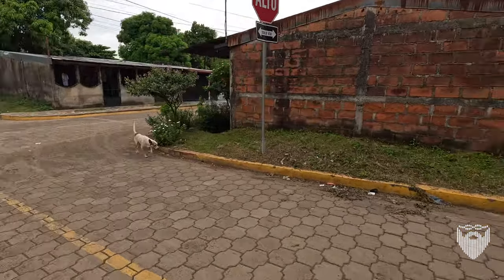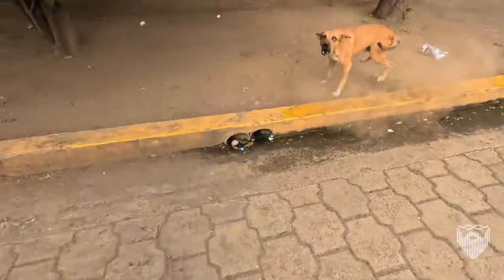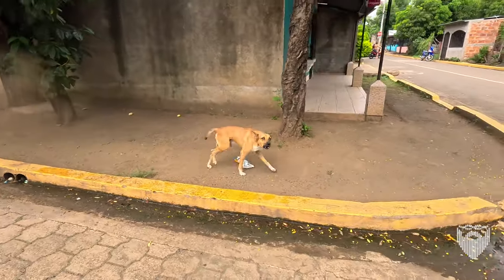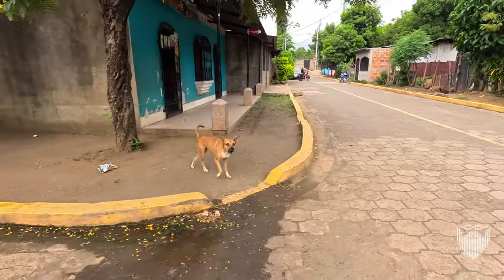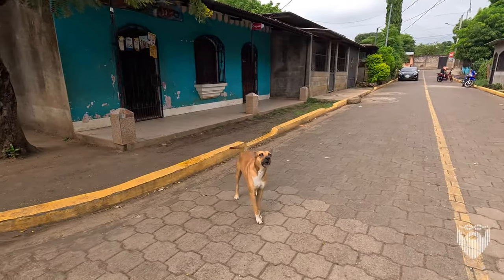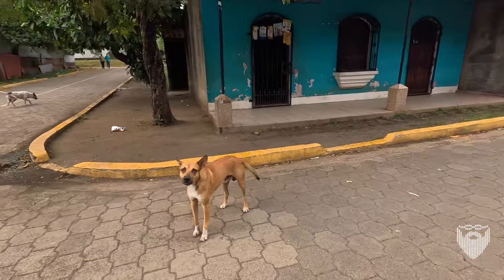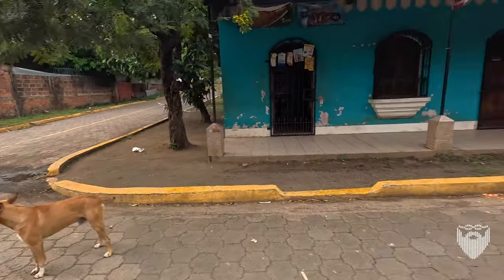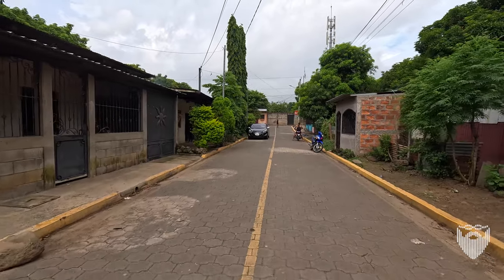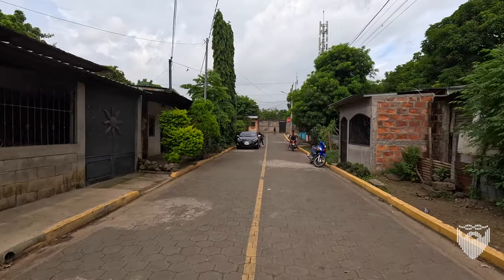And this cute doggy. He ran out — he was pretty sure he was going to get the jump on me, and then he didn't. And he was like, oh, oops, what did I do?